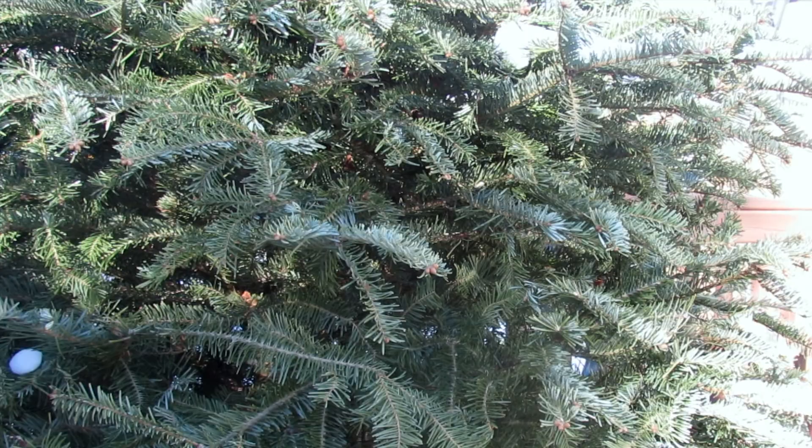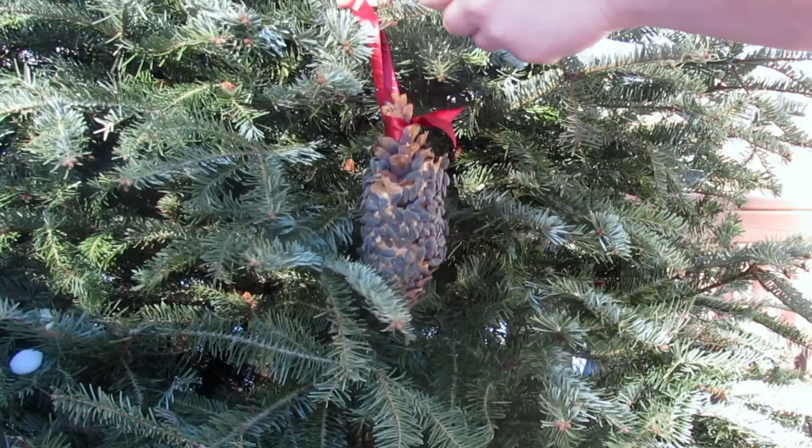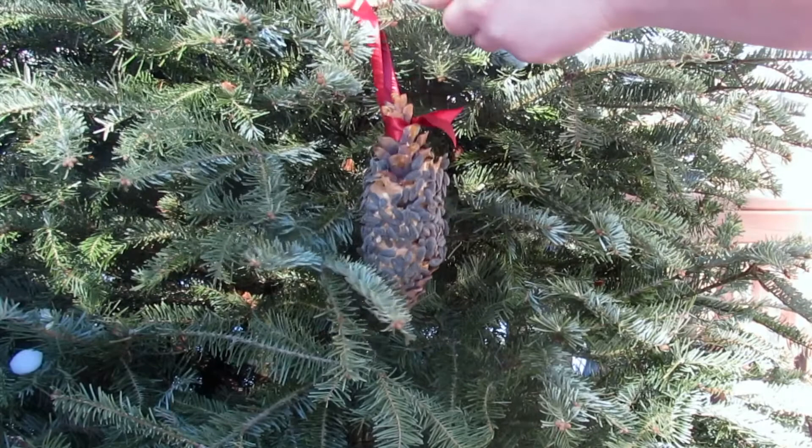And there you have it, you're all done. Your final step will be to hang your bird feeder outside in a tree or another spot that birds and wildlife like to visit. Before you know it, your bird feeder will be a hot spot for chickadees, woodpeckers, and other kinds of birds.